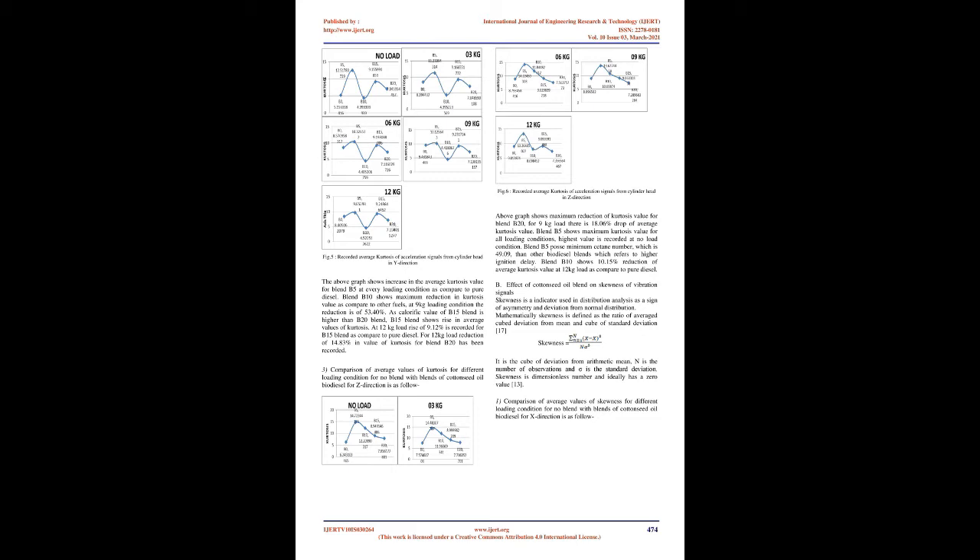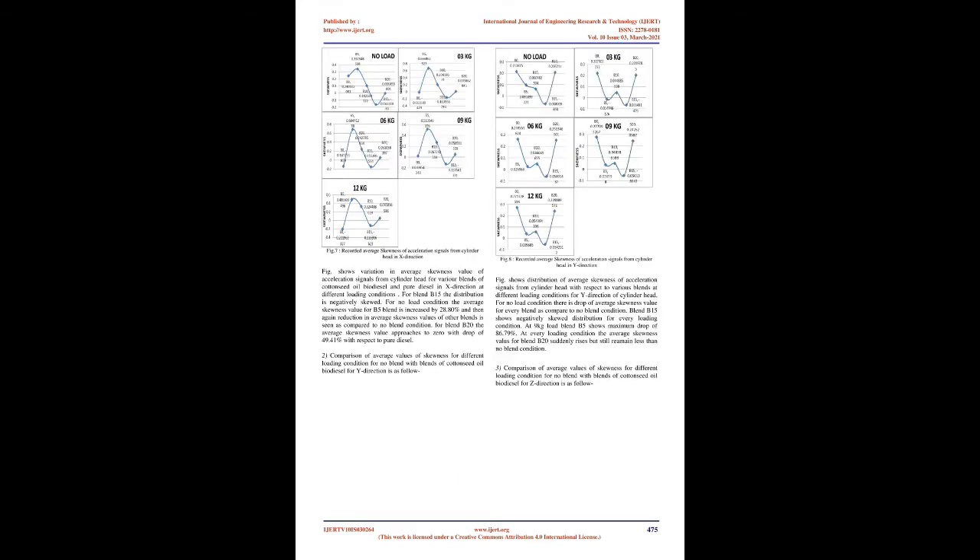Comparison of average kurtosis values for Y-direction shows that blend B5 increases average kurtosis value at every loading condition compared to pure diesel. Blend B10 shows maximum reduction in kurtosis value compared to other fuels; at 9 kg loading condition the reduction is 53.40%. As the calorific value of B15 blend is higher than B20 blend, B15 shows a rise in average kurtosis values, with a rise of 9.12% at 12 kg load. For 12 kg load, a reduction of 14.83% in kurtosis for blend B20 has been recorded.